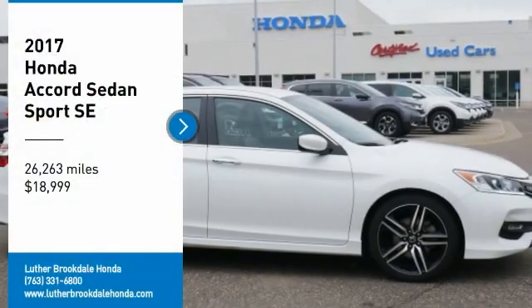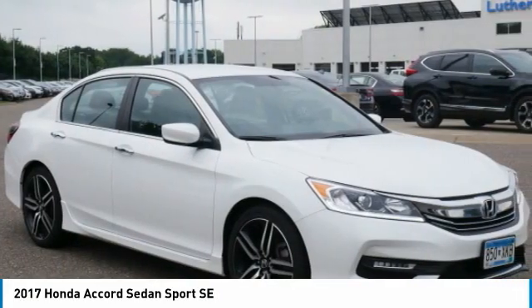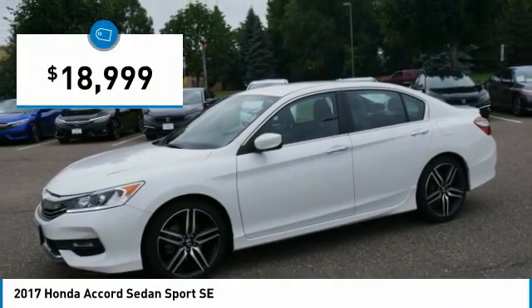Looking for the right vehicle? Check out the 2017 Accord — ingeniously simple, yet overflowing with luxury and technological creativity. All that and more in the Accord, and it's priced below $20,000.